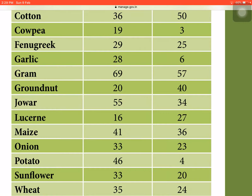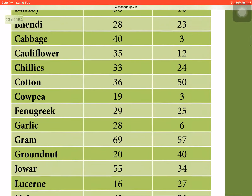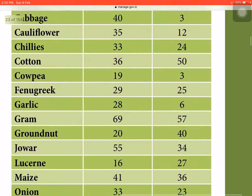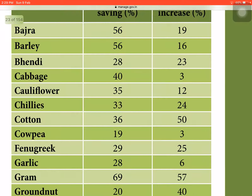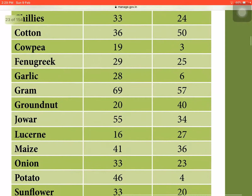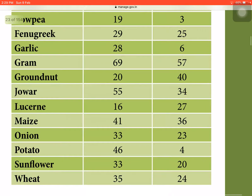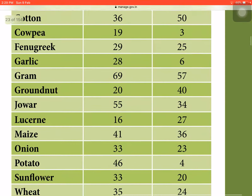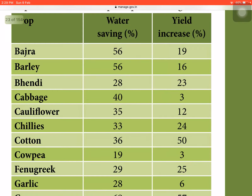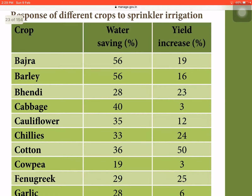You don't need to remember all of these. There are nearly 20 to 25 crops here, so just remember the 10 most important ones: basara, cauliflower, chilies, cotton, gram, groundnut, maize, onion, sunflower, potato, wheat, and jowar. These are the most important crops for which sprinkler irrigation efficiencies need to be remembered.